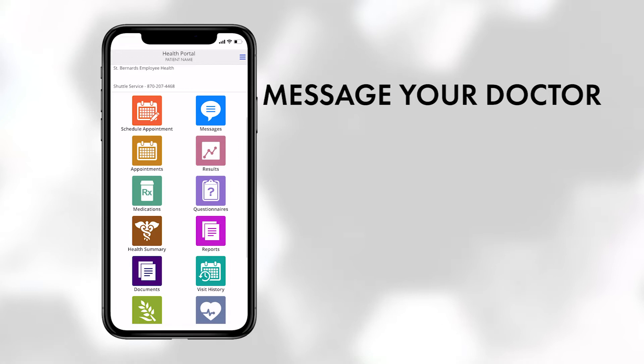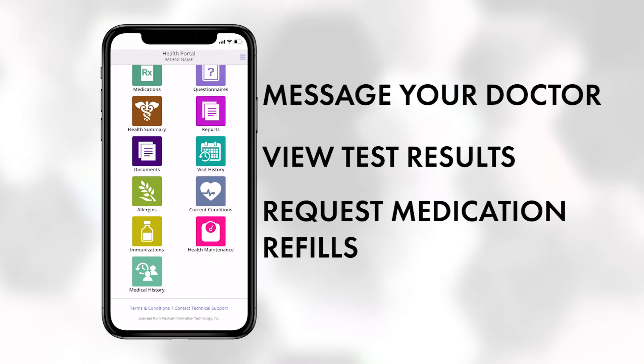Easily view your lab or test results. Request medication refills. All this and much more, right at the push of a button.